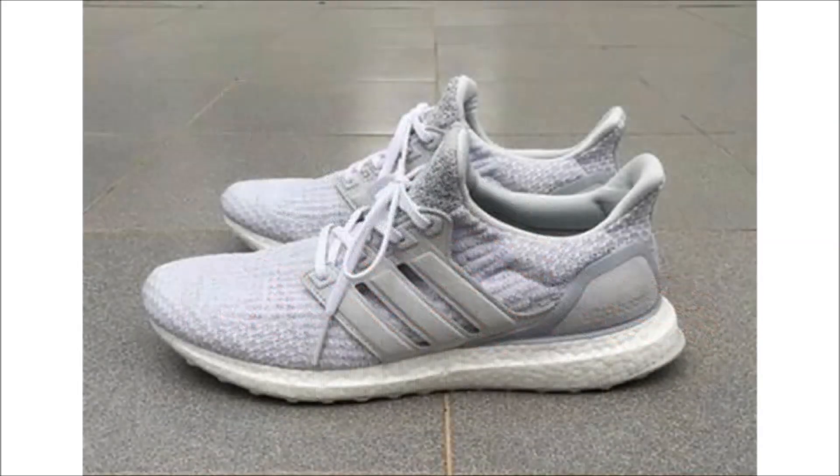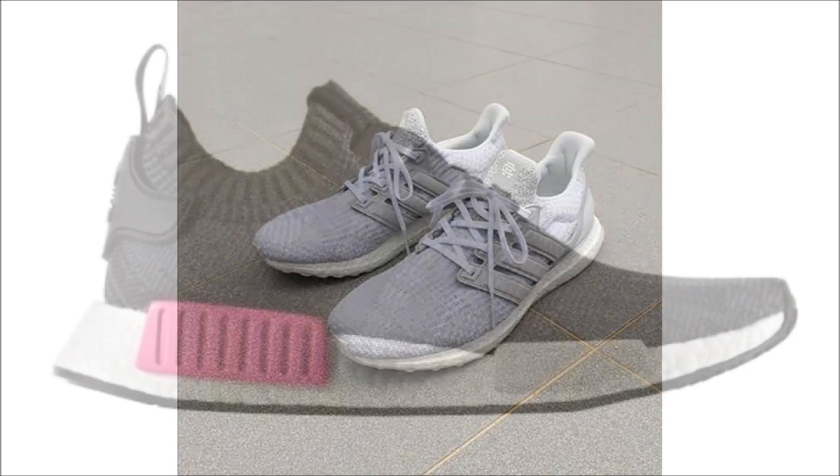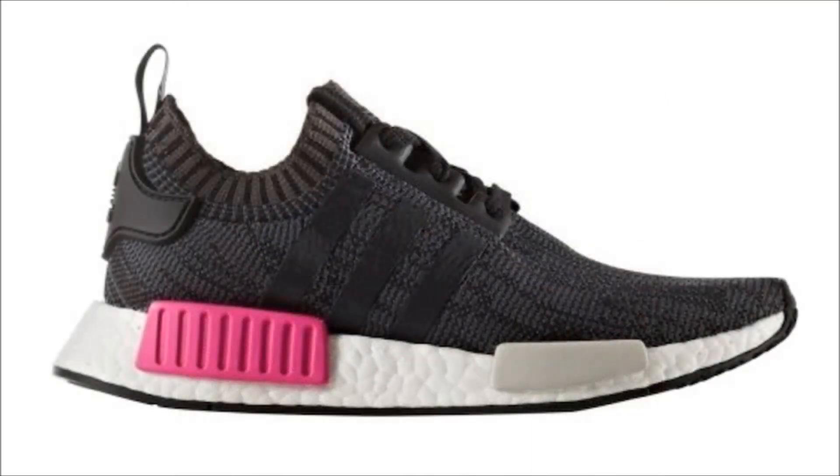Next up we've got another Reigning Champ x Adidas Ultra Boost, this time in a white and gray Primeknit upper featuring a leather cage, leather heel counter, and 3M reflective tongue, all sitting on a white Boost mid and outsole. There's no word yet on a release date but they are expected sometime this spring or summer.